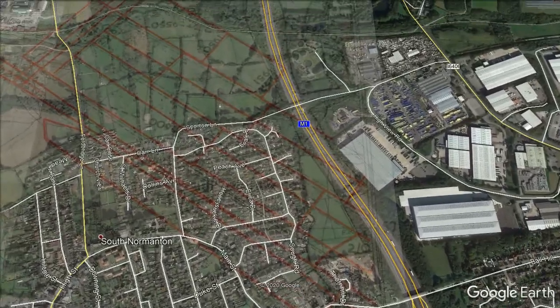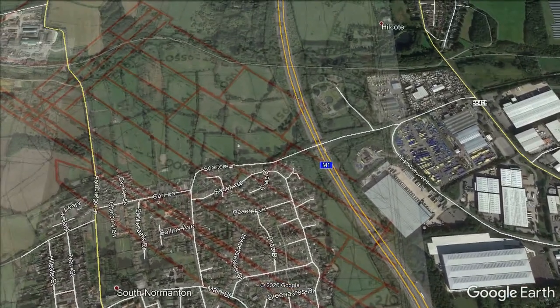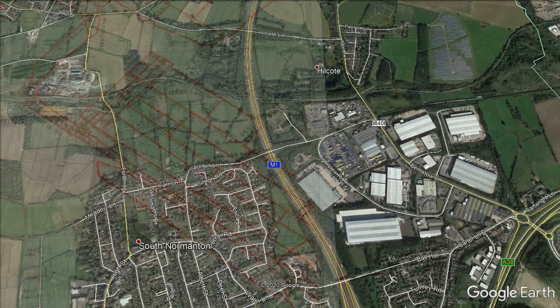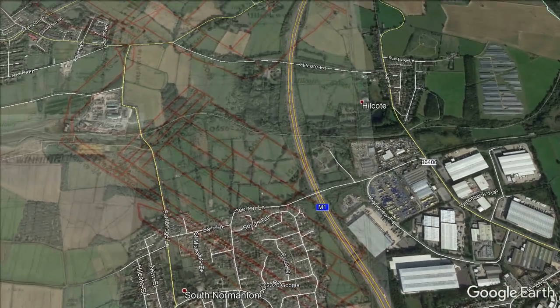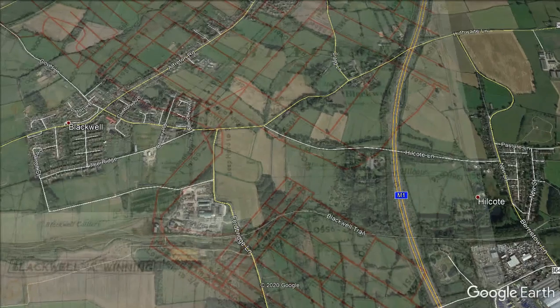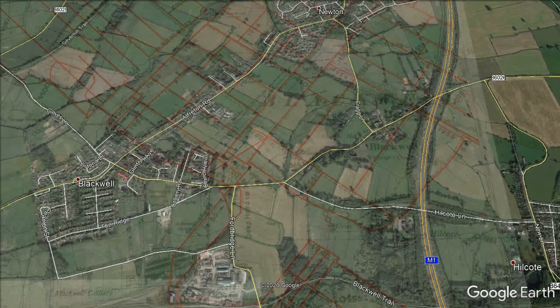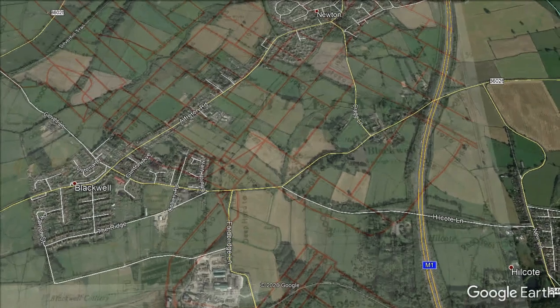Blackwell A Winning Colliery was sunk in 1872 by the Blackwell Colliery Company to the north of South Normanton and to the east of Westhouses. The shafts are a total of 310 yards deep, which is 18 yards below the black shale seam. The coal seams worked in Blackwell were the following.